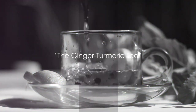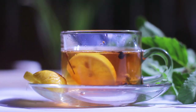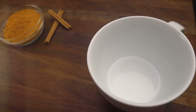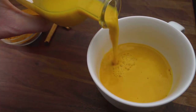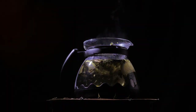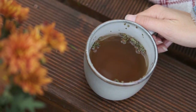Moving on to warm beverages, we have the Invigorating Ginger Turmeric Tea. This is a simple yet powerful concoction of two ingredients known for their extensive health benefits. First up is ginger, a root spice lauded for its ability to soothe upset stomachs and aid digestion. It's also a natural appetite suppressant, making it a great addition to any weight loss regimen. Then we have turmeric, a vibrant spice renowned for its anti-inflammatory properties, which can help combat bloating and inflammation often associated with weight gain. To make the tea, simply steep a chunk of fresh ginger and a teaspoon of turmeric in boiling water for about 10 minutes. Strain, add a squeeze of fresh lemon for a vitamin C boost, and a touch of honey for natural sweetness. Sip on this tea for a comforting and healthy weight loss journey.